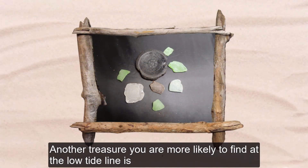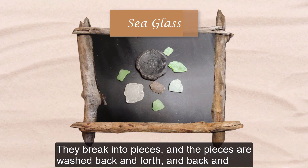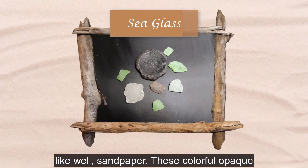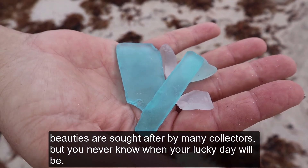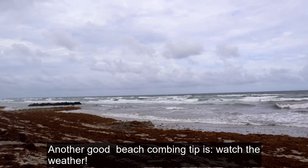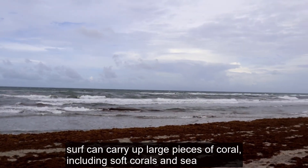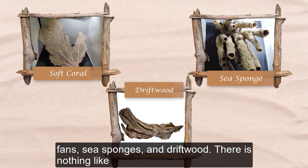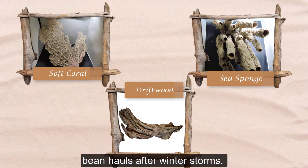Another treasure you are more likely to find at the low tide line is sea glass. Over the years, glass containers have been thrown into the ocean. They break into pieces and the pieces are washed back and forth over the sand, which smooths down the sharp edges and shiny surfaces like sandpaper. These colorful opaque beauties are sought after by many collectors. Another good beachcombing tip is to watch the weather. After a storm, we find all kinds of unusual things on the beach. The strong surf can carry up large pieces of coral, including soft corals and sea fans, sea sponges, and driftwood. There's nothing like beachcombing after a good old nor'easter — I've gotten my best sea bean hauls after winter storms.